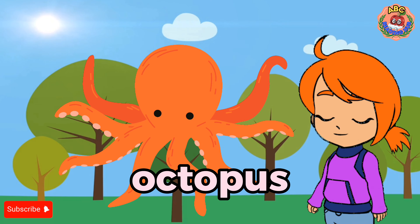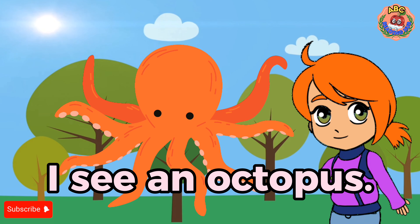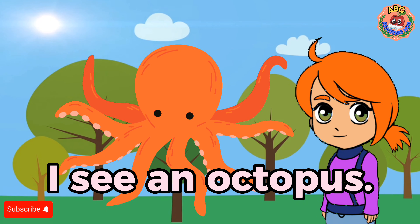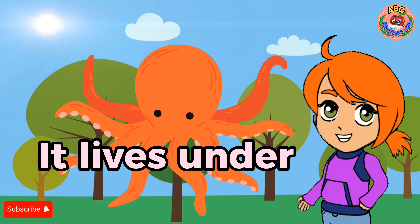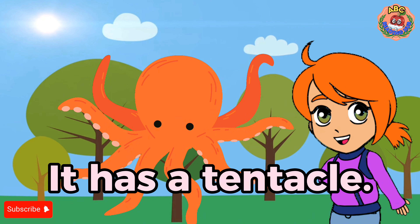Octopus. I see an octopus. It lives under the sea. It has tentacles.